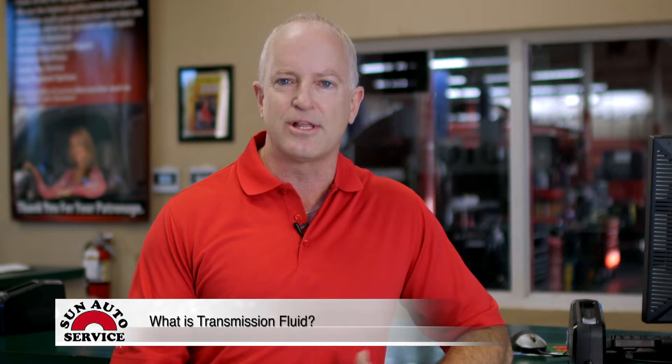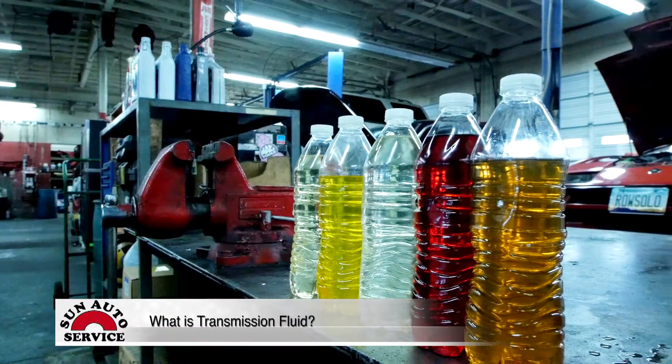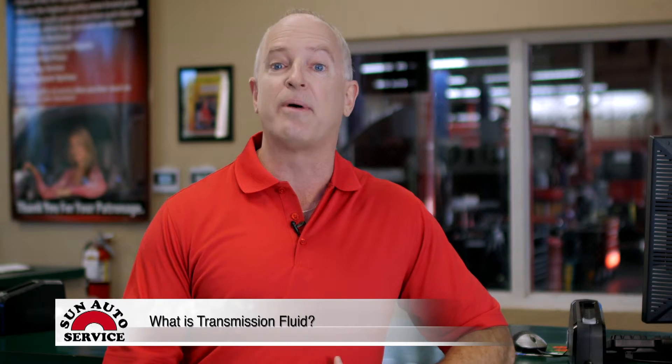Do you ever wonder what makes your vehicle's transmission function as seamlessly as it does? The secret lies in the transmission fluid. This multi-purpose liquid performs a number of different functions. It facilitates gear shifts by ensuring all moving parts of the transmission remain lubricated, and it reduces heat caused by friction to keep the overall transmission system cool.